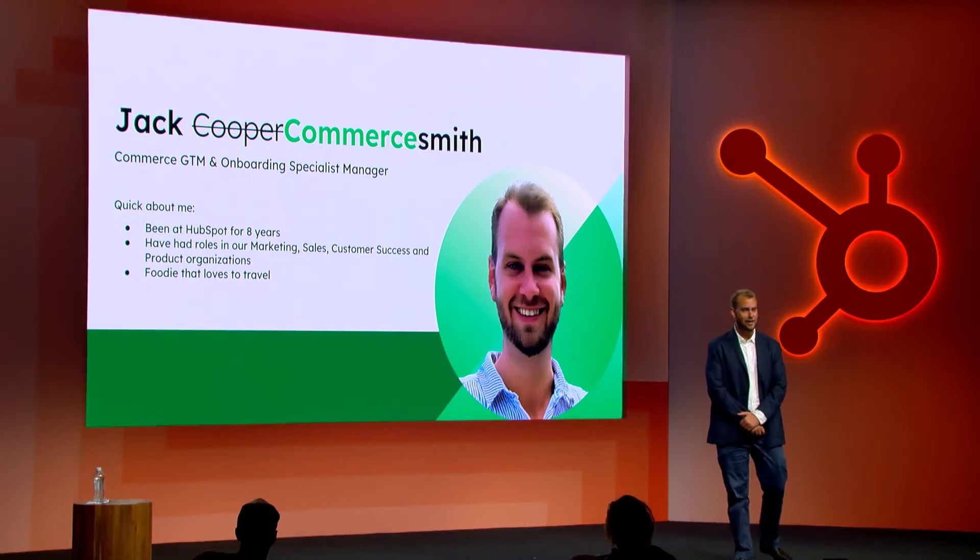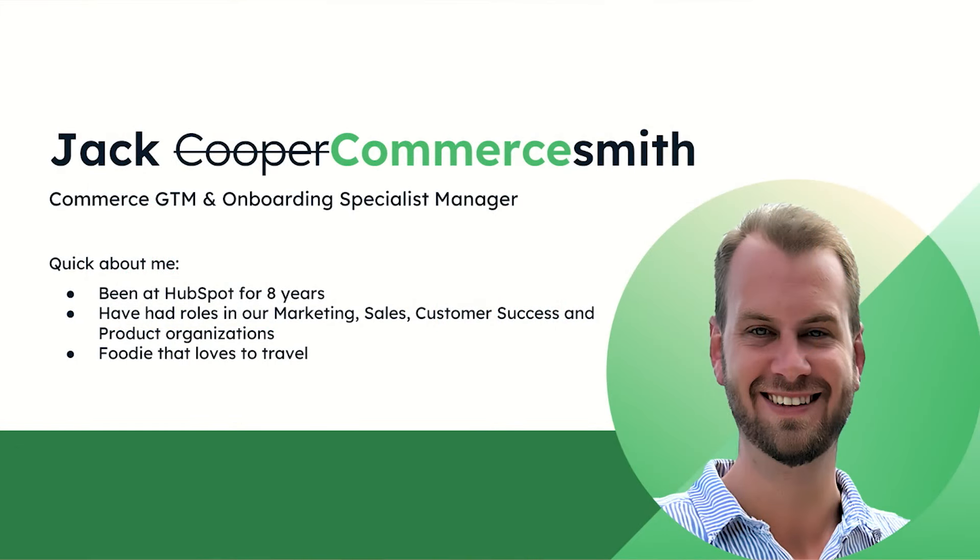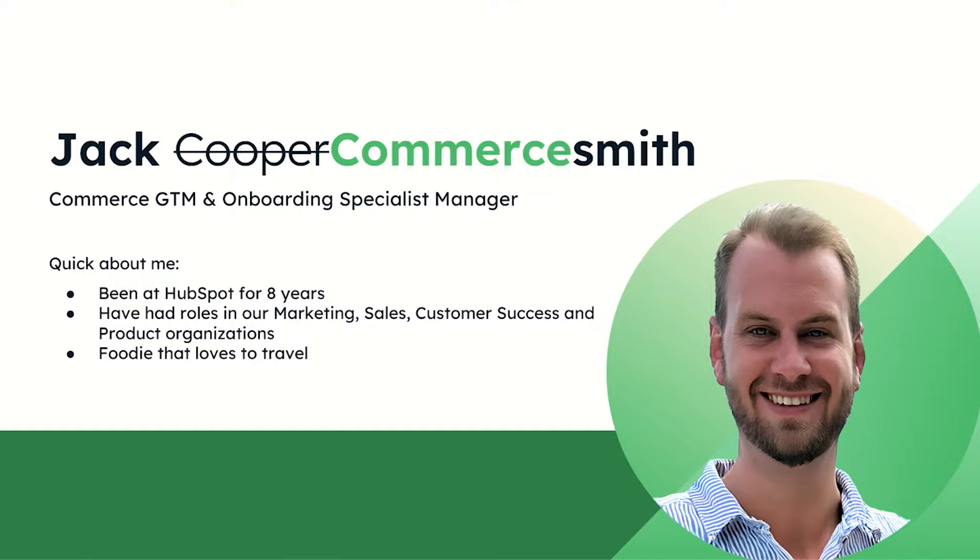A little bit about myself: my name is Jack Commersmith. I have been at HubSpot for almost eight years. I've held roles in marketing, sales, customer success, and now product. I've been on this team for three years — I joined when we had just a couple of customers, happy to say we have a lot more now. I also have a major travel bug, I love to travel and I'm a foodie. I live in Boston, so if you want some restaurant recommendations, come chat with me later.